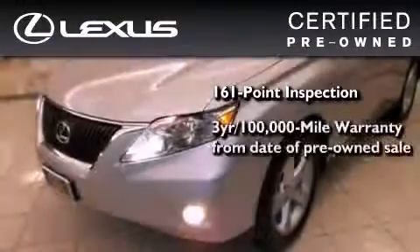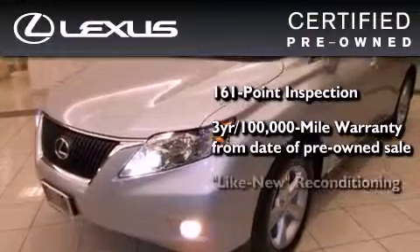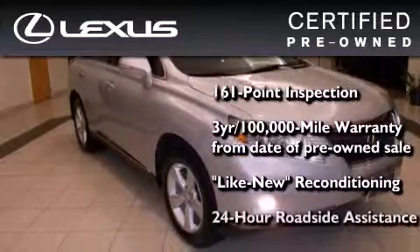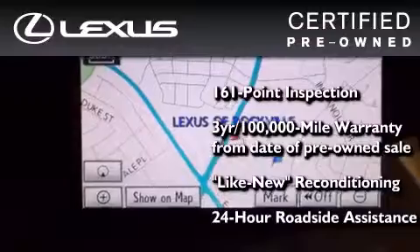It comes with a three-year, 100,000-mile warranty, and has been reconditioned to a level that is virtually indistinguishable from a new Lexus. It isn't new, and it isn't used — it's in a special category all its own.